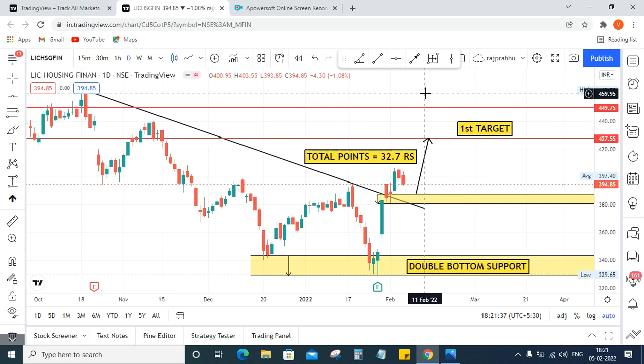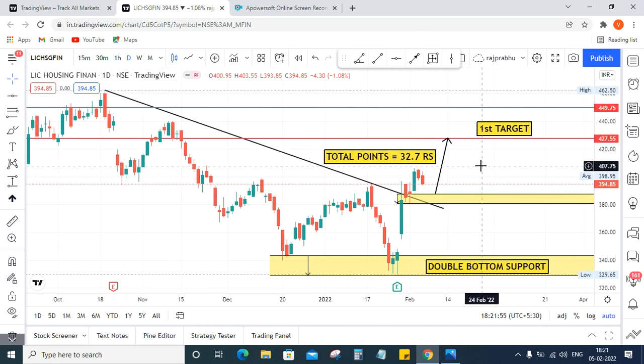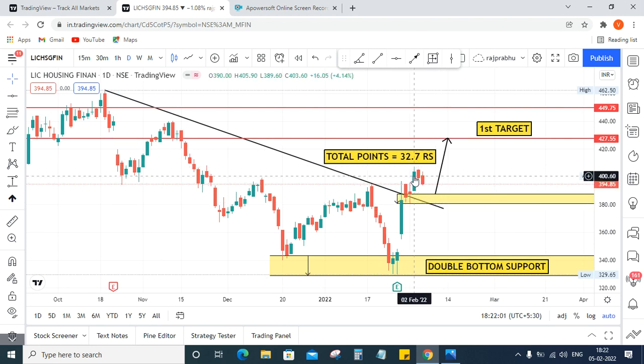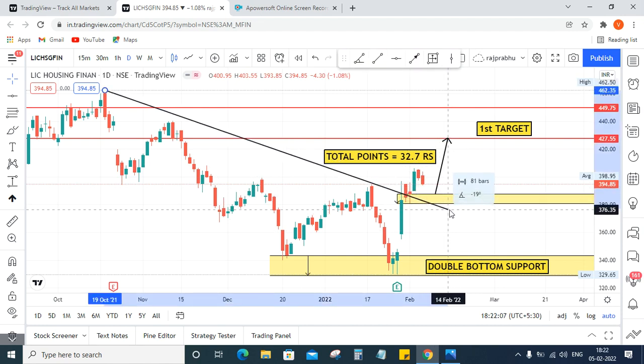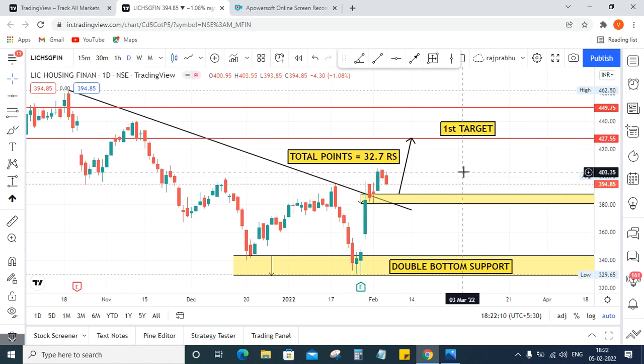I can draw this as a zone. These points are a zone — if the price touches here, many sellers are watching to go down. But if the trend is strong it will continue upside. The breakout is confirmed, so the price can move upside. It's a confirmed price movement — the price has perfectly broken out, total points 32.7 rupees.